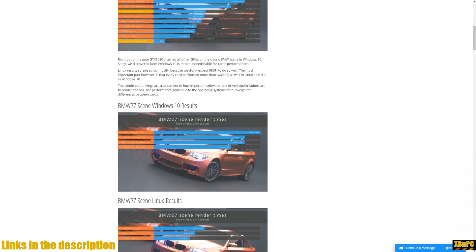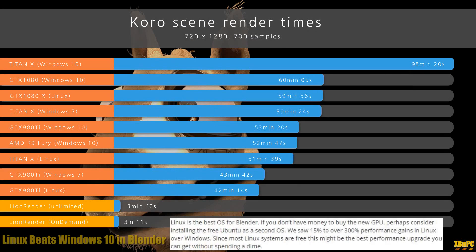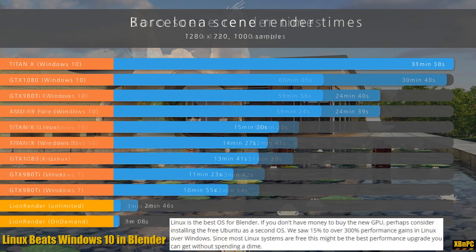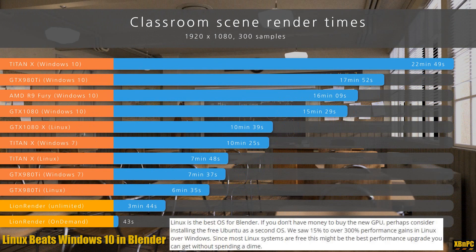If we take these tests at face value, we can see that operating system to operating system, it is clearly Linux that wins out in this battle — handedly, every single time — with those numbers only losing out to their obviously stacked deck of using their own server farm to render whatever you may have to render. I just wanted to point this out, and again I hadn't seen anyone else address this.